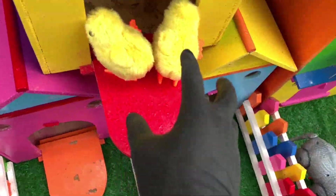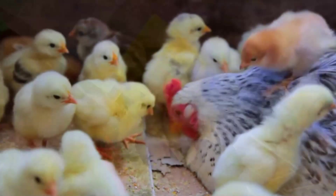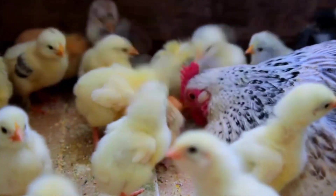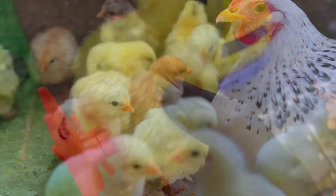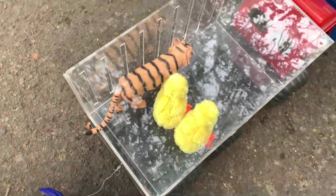Apa ini ya? Wadidaw, ternyata ini adalah anak ayam. Berwarna kuning, teman-teman. Wah, mantul sekali!